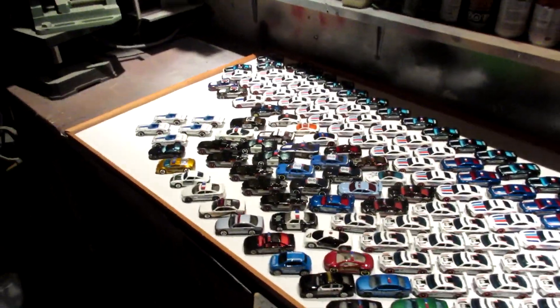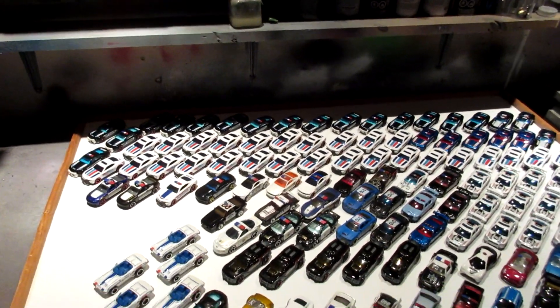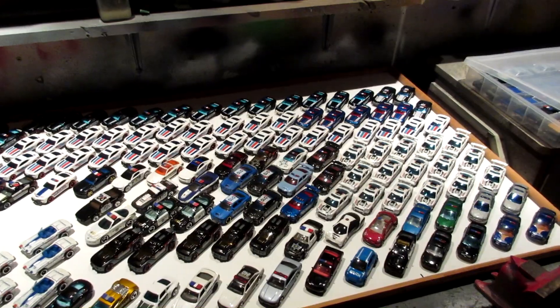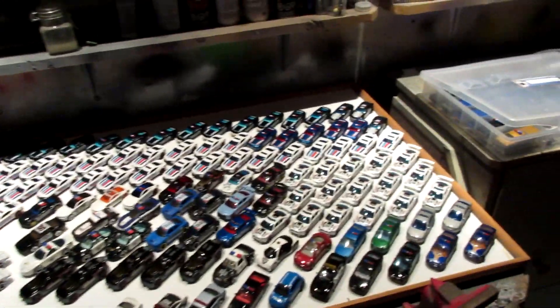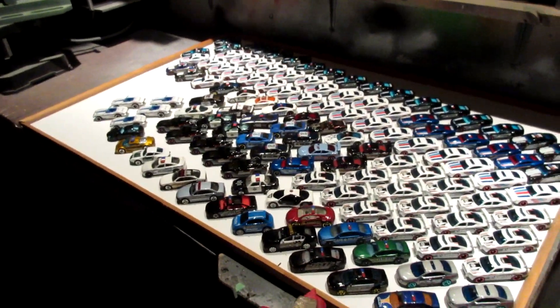Hey KingRacer, how many police cars do you have? This is a question I really got often, so I decided to do an update on my police car collection from Hot Wheels, Matchbox, and all other manufacturers in the 1/64 scale.